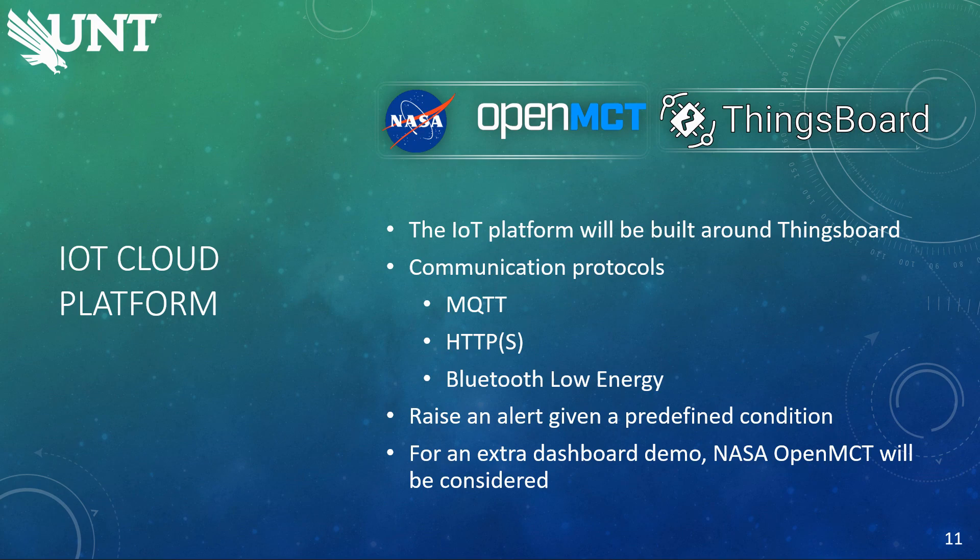For the IoT cloud platform, we have chosen to use ThingsBoard as the foundation. The platform will act as a gateway for devices to connect to regardless of the communication protocol, and for users to view and control the devices connected. Some of the communication protocols that ThingsBoard already supports and has community examples of are MQTT, HTTP, and Bluetooth Low Energy, but these are just a few examples of what is supported, and it also has support to add other communication protocols. The platform also has the capabilities to raise alarms if a device's sensor data meets a predefined condition. This alarm can trigger a multitude of different actions, for example having the dashboard updated to show the active alarm, or having the platform send a message to another device so it can handle the alert.